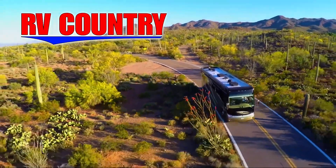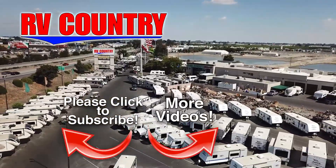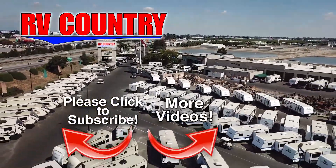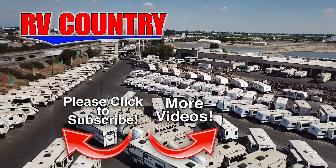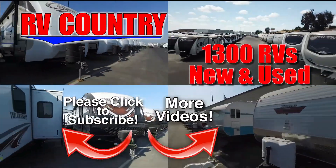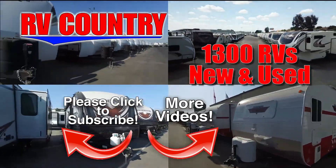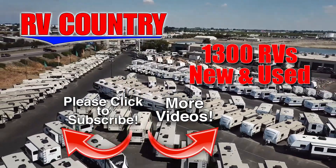Be sure to subscribe so you'll be the first to see new videos. If you have any questions about the video you just watched, please give us a call. We're here to help. Because with dealerships in five states, you're sure to find an RV Country close to you. And with over 1,000 RVs to choose from, RV Country has one of the West's largest selections. Whether it's new or used, you'll find almost every make and model made today.